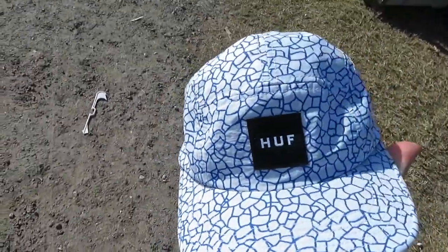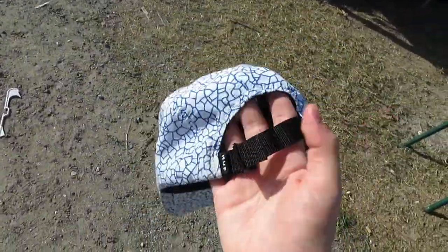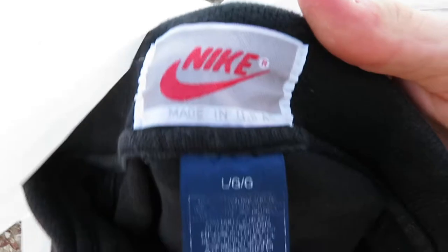This Huff elephant print hat cost one dollar, bringing us to sixteen dollars spent with four dollars left. Wrapping up the flea market, the last item is this bootleg Nike polo for four dollars, making our total exactly twenty dollars.